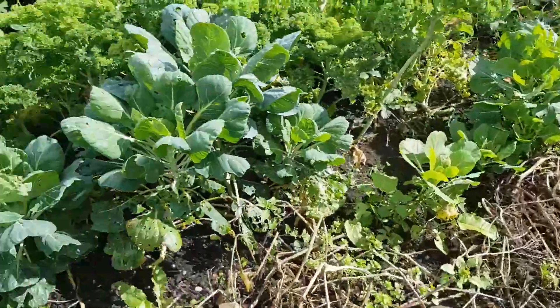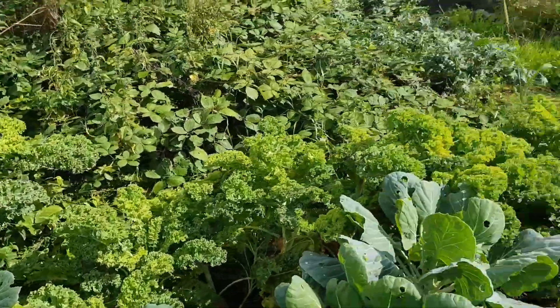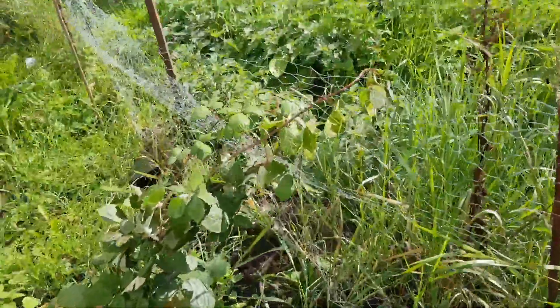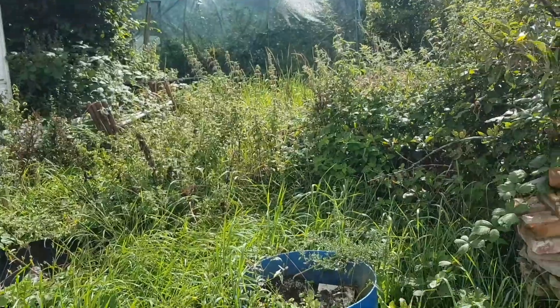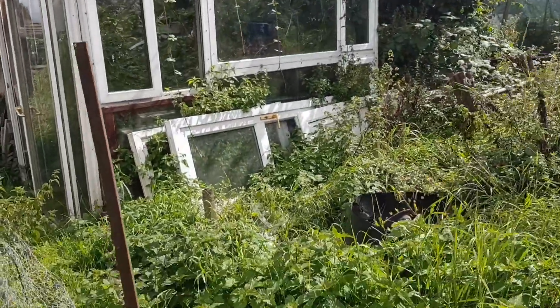That's winter kale — well it's my kale anyway. What's left of the sonatas there. Another row of sprouts, another row of kale. Nice path here. I need to decide what I'm going to do because that plot here I understand is coming available — I'm thinking of taking it on this autumn.